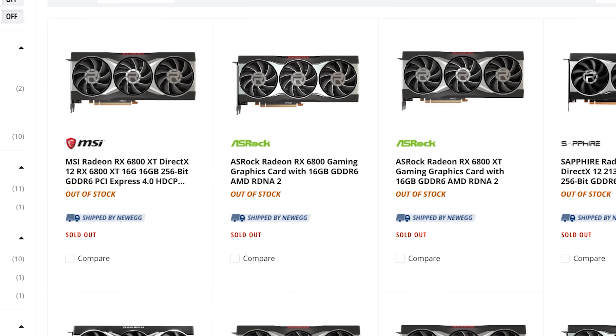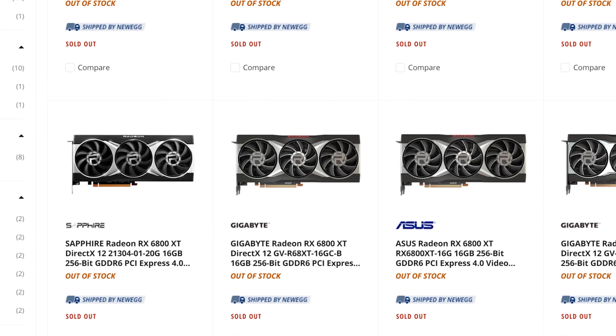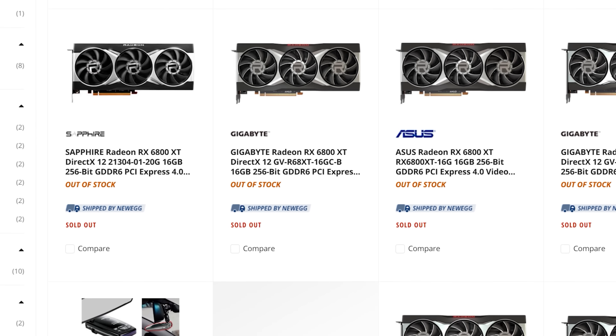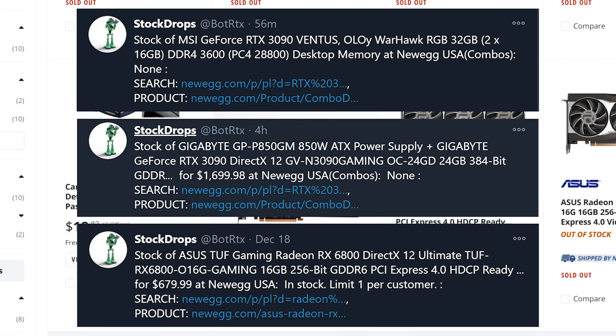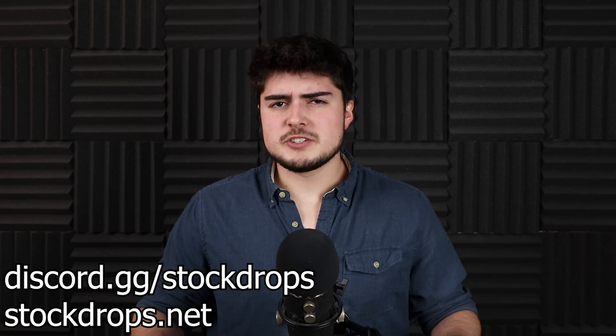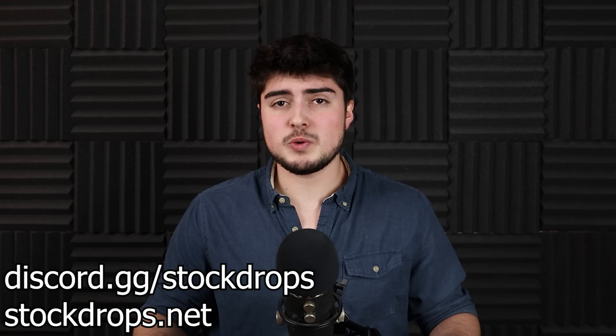Before that, this video is brought to you by Stock Drops. As many of you may know, this year it's been incredibly difficult to get any new technology — whether it be new GPUs, CPUs, or even consoles. They seem to be selling out in seconds, and personally, I just don't have time to be refreshing websites all day. Thankfully, Stock Drops does all the work for you by constantly checking when new products are in stock all over the internet and alerting you when they become available. If it weren't for Stock Drops, I wouldn't have been able to get my 3070, and personally I think it's the best service out there for helping you get new technology. So if you want a better chance of getting that new GPU, CPU, or console, go click the links in the description below to follow them on Twitter and Discord.